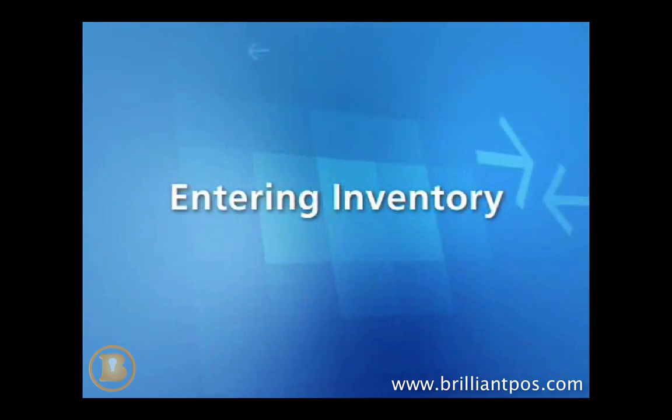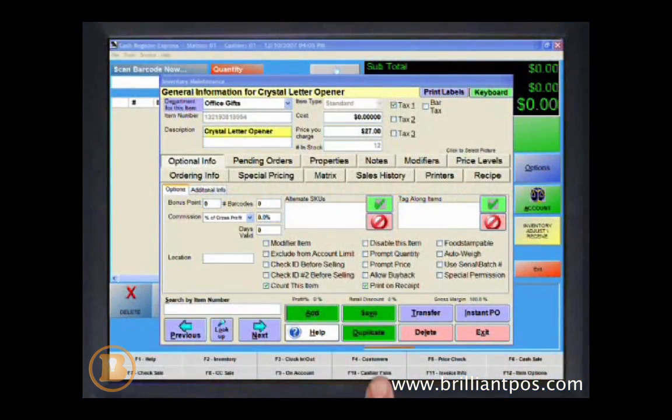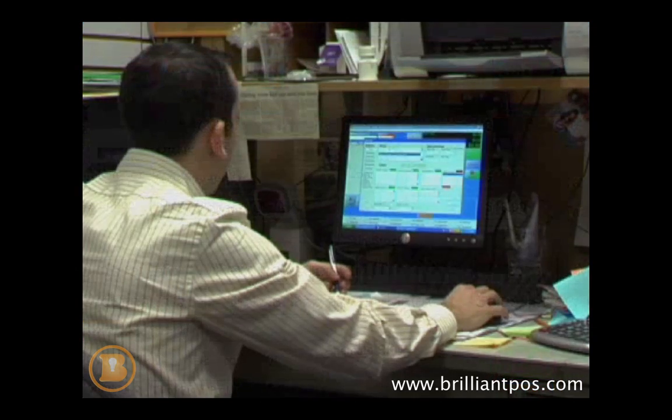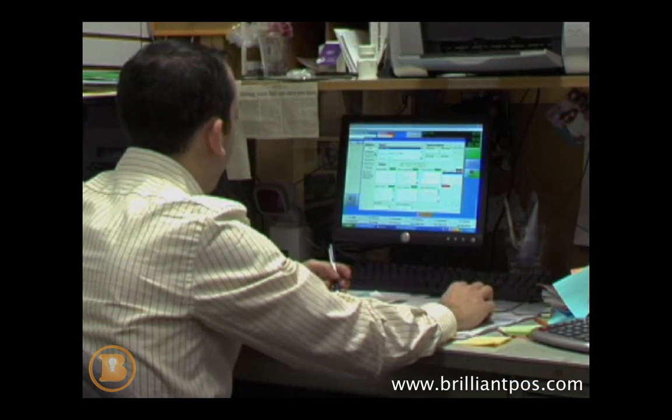Creation of inventory items is as simple as accessing the inventory screen, clicking the add button, and filling in basic properties such as the barcode number and price. You can further reduce entry time by importing an inventory list in spreadsheet format.